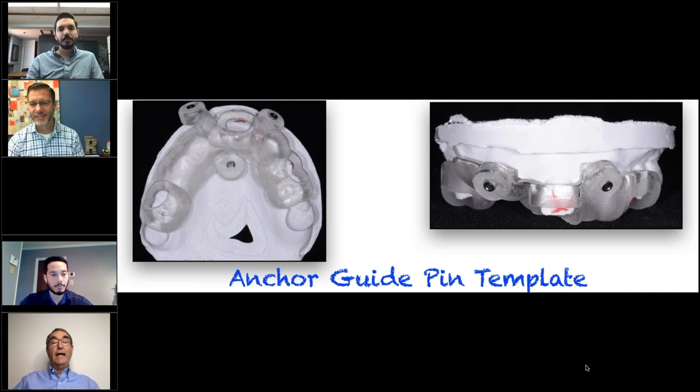Here is the anchor guide template. You can see there is going to be an anchor template in the number seven position, one in the tenth position, and one in mid-palate. So we have an anterior and then a right and a left view of that. The next thing is our surgical guide.